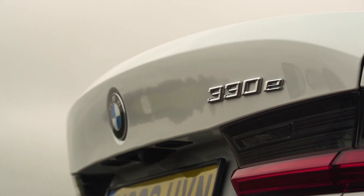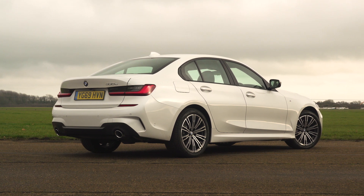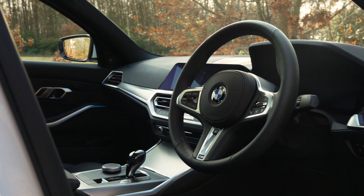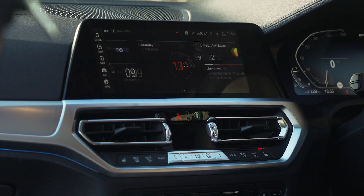And despite weighing more than 200 kilos more than the regular 3 Series, this 330e deals with the UK's rutted roads faster and more effectively than many rivals. The interior is typical premium German quality, which means plenty of soft-touch surfaces and smart touches. One of which is this iDrive infotainment system, which features a rotary dial and easy-to-navigate menus — in fact, it's the best system in the class.